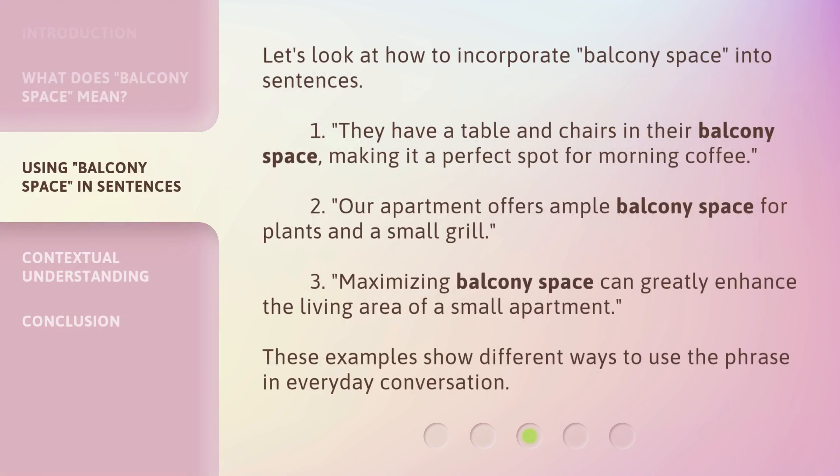Let's look at how to incorporate balcony space into sentences. 1. They have a table and chairs in their balcony space, making it a perfect spot for morning coffee. 2. Our apartment offers ample balcony space for plants and a small grill. 3. Maximizing balcony space can greatly enhance the living area of a small apartment. These examples show different ways to use the phrase in everyday conversation.